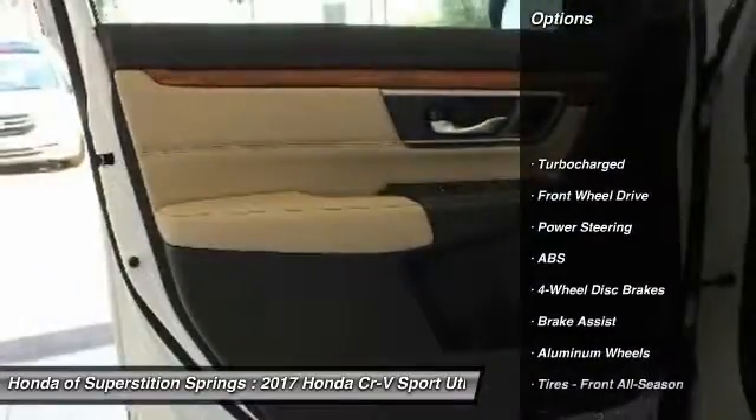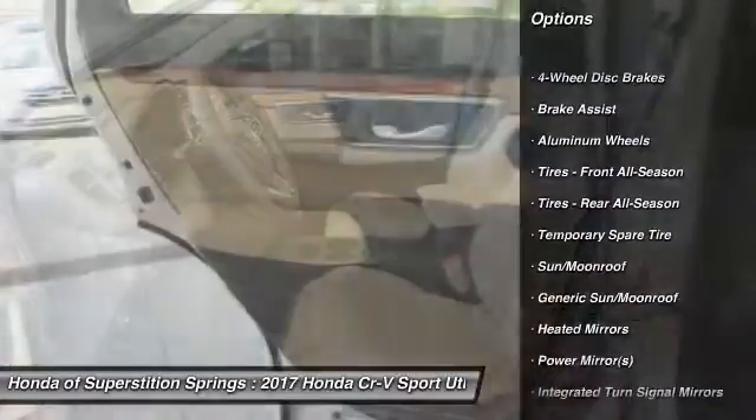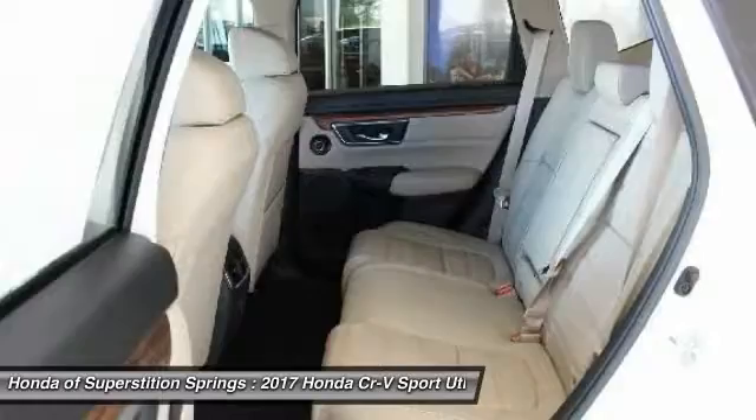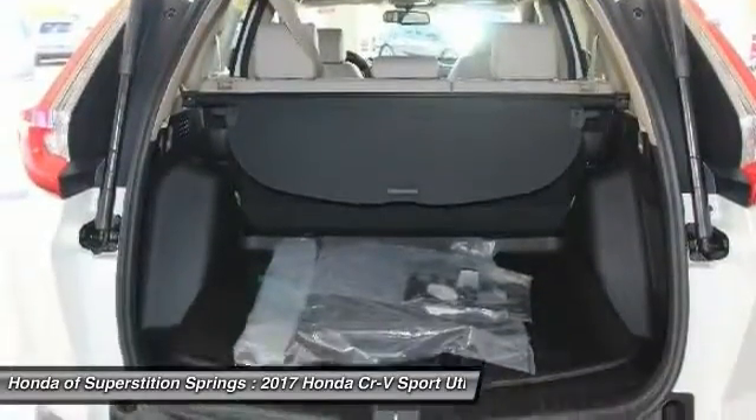Power passenger seat, anti-lock braking system, steering wheel audio controls, navigation system, power liftgate, keyless entry, moonroof, Bluetooth, leather-wrapped steering wheel, adjustable steering wheel.